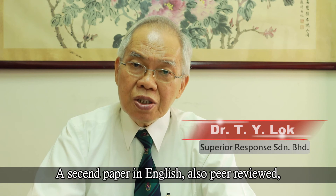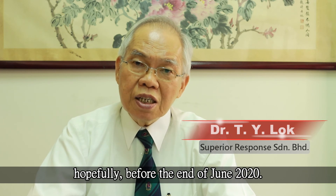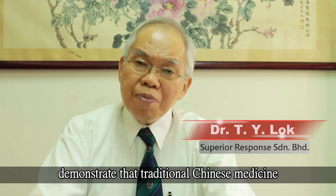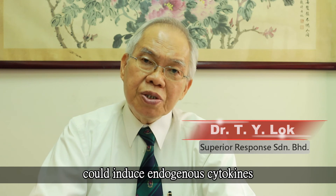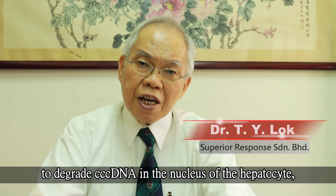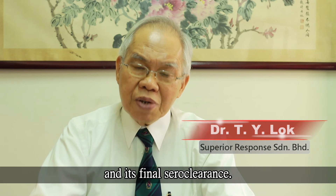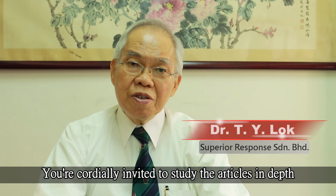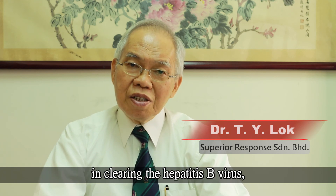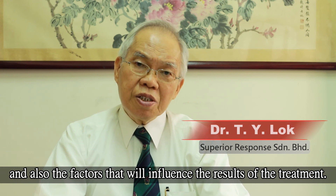A second paper in English, also peer-reviewed, has been accepted for publication, hopefully before the end of June 2020. The results of clinical tests and long-term clinical statistics demonstrate that traditional Chinese medicine could induce endogenous cytokines to degrade cccDNA in the nucleus of the hepatocyte, which would lead to gradual reduction of HBsAg titer and its final serial clearance. We are cordially invited to study the articles in depth, in order to fully appreciate the immunities involved in clearing the hepatitis B virus, and the factors that will influence the results of the treatment.